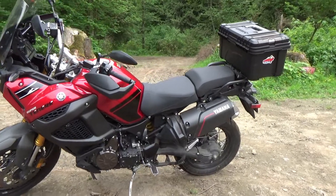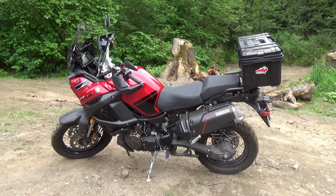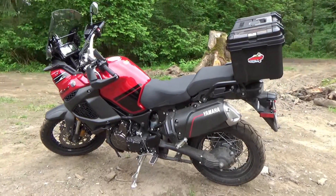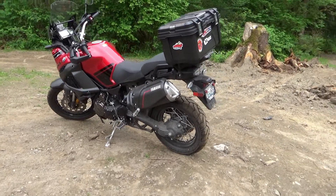Motor size? 1200cc. It's a twin, so a two cylinder. It's only 200cc less than my cruiser. It's right now 46.6 miles per gallon. I got 44 on the freeway.